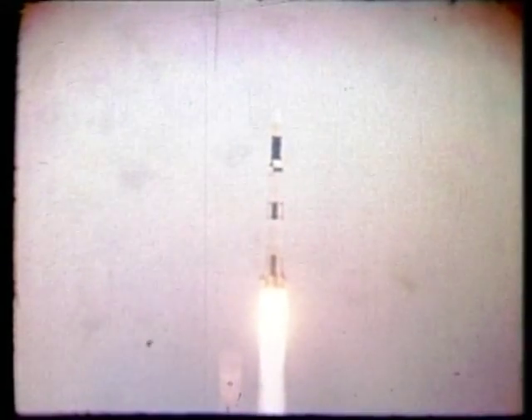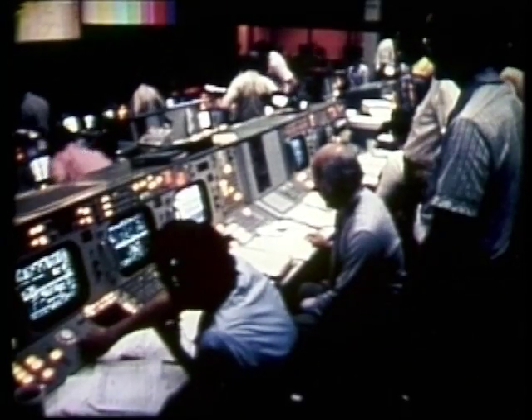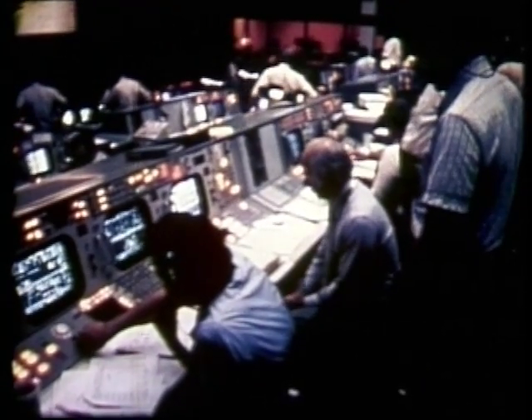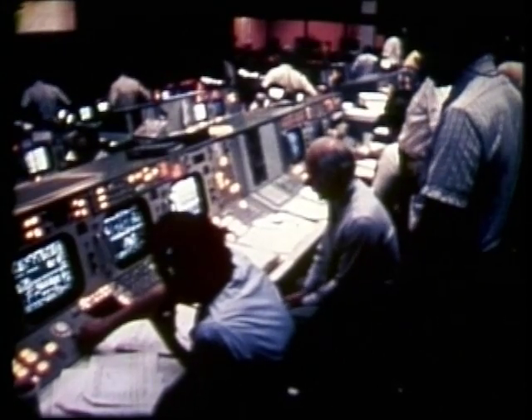During the first revolution, Skylab's temperatures began to rise rapidly and pieces of the puzzle started to fall into place. NASA engineers surmised that the anomalies were most likely related. It was felt that the meteor shield had been completely lost at deployment, which accounted for the high heat levels, and that fragments of the meteor shield had jammed or otherwise hindered full deployment of the solar array panels.